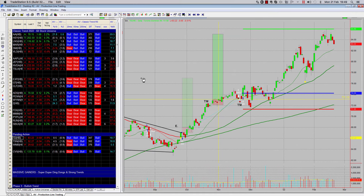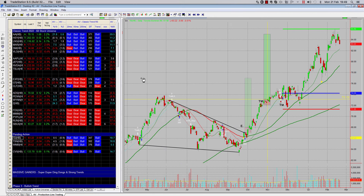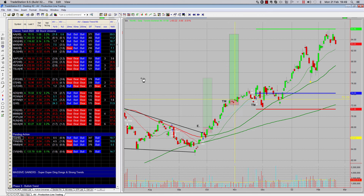We're looking at Toronto Dominion. We've had some great trades on this all through last year in 2021, and coming into this year, we're continuing to have some great successes with this particular stock.